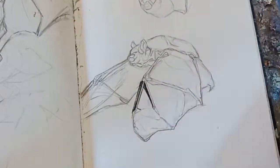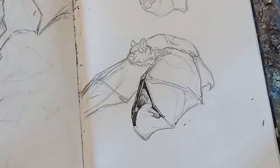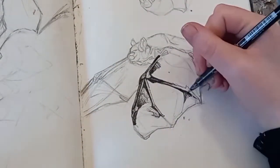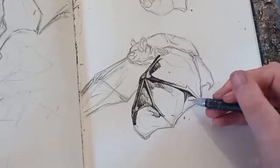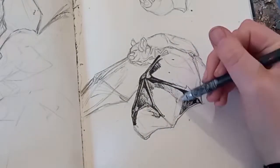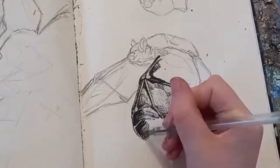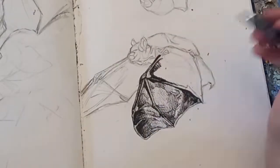Moving on, I decided to work into the first bat using a mixture of different inking pens. Each of these pens had various different nib sizes, ranging from tiny minuscule nib sizes up to very big chunky brush tip pens, and I basically alternated between these different pen sizes to fill in the different textures and shading areas on the wings.